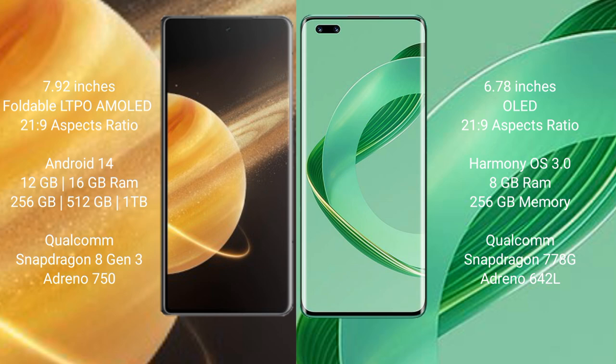Honor Magic V3 runs on the Android 14 operating system. Huawei Nova 11 Pro runs on the HarmonyOS operating system.